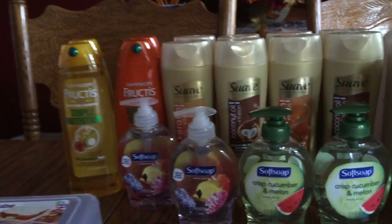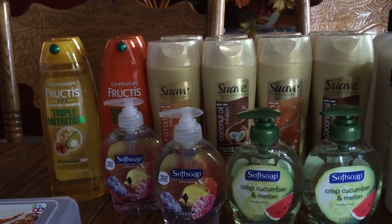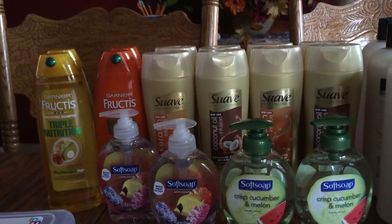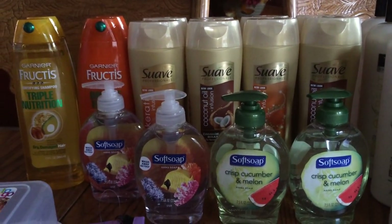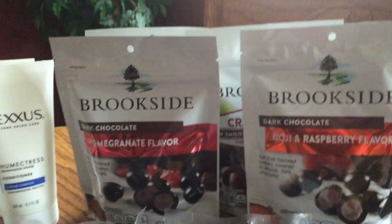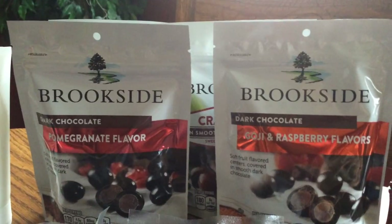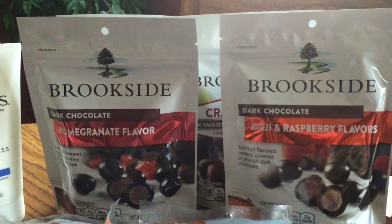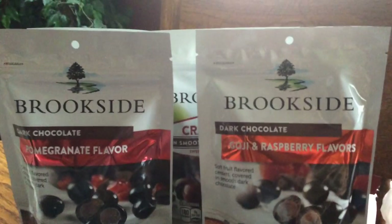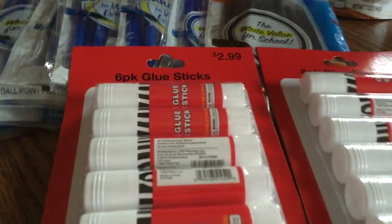The Soft Soap hand soaps are $1.88 and today at the red box you got a $1 coupon for one, making it 88 cents each. The Brookside candy also had a red box coupon for $2 off — these are $3.79, so with the $2 off coupon it's $1.79 out of pocket. Pretty good for those candies, so I picked those up.